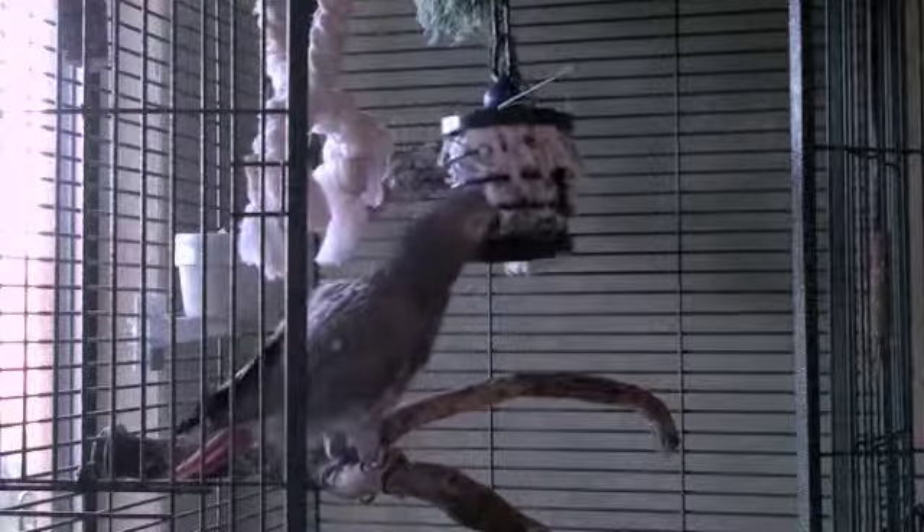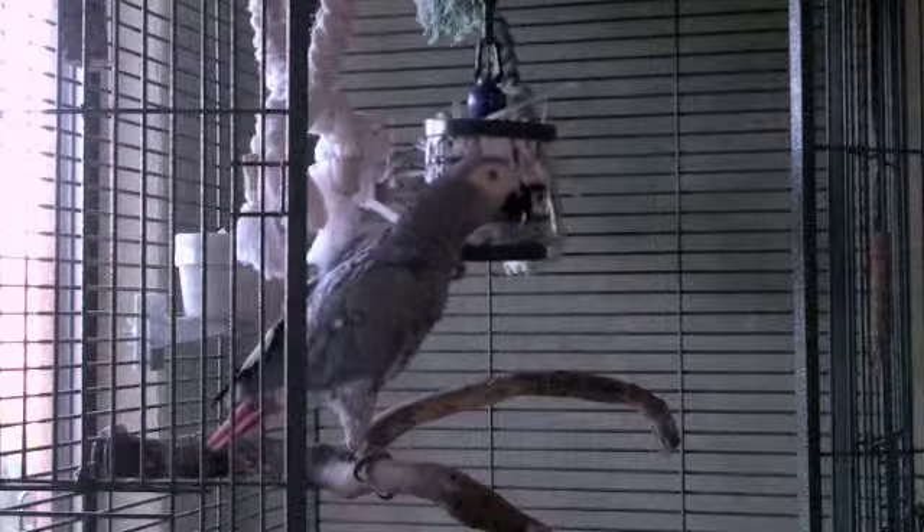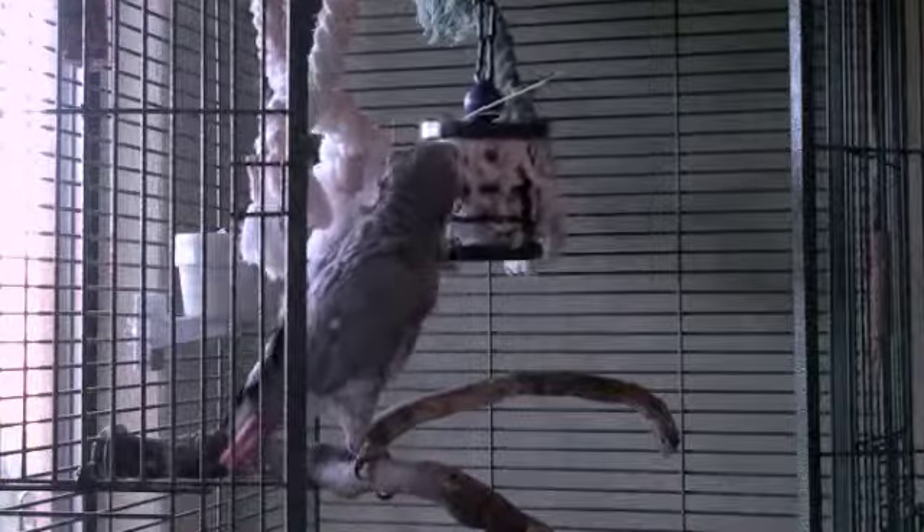I cut out a lot of his shredding activity. It took Alex about 40 minutes to work through the toy today, and no one is really interested in watching him for that long.